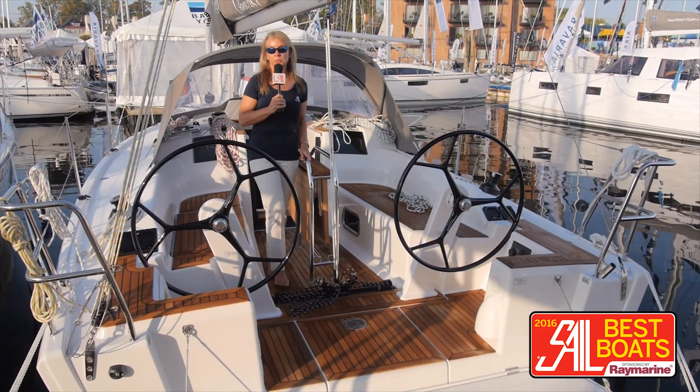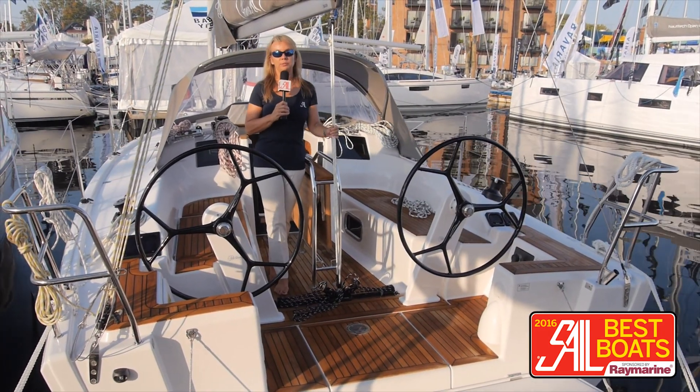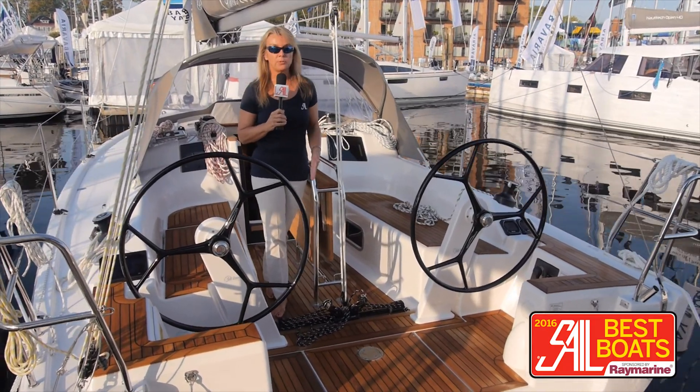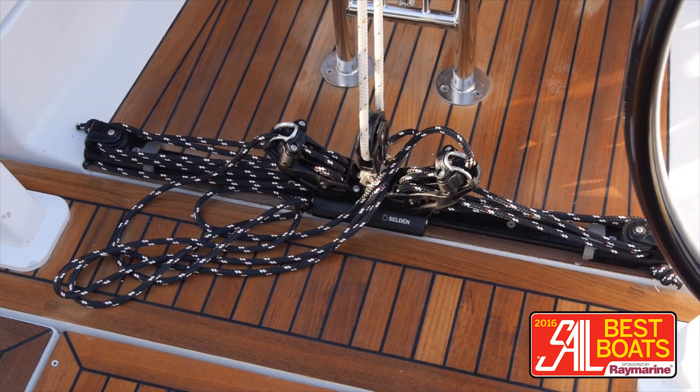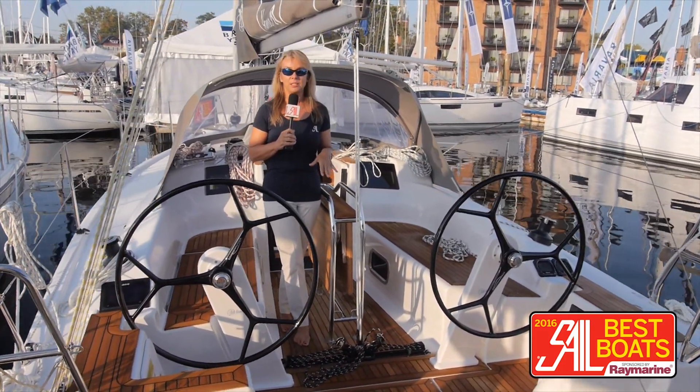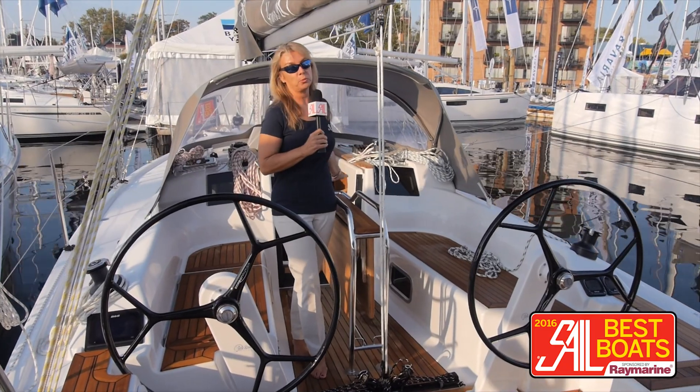You know what you get with Hanse? It's a solid cruising boat, and this one actually has some really fun features. For a 31-footer, you've got twin wheels and a great walk-through cockpit, and you even have a small traveler — that's kind of a new thing on boats that are this size. You can also get this as a tiller boat, but frankly, this is perfect with the twin wheels.